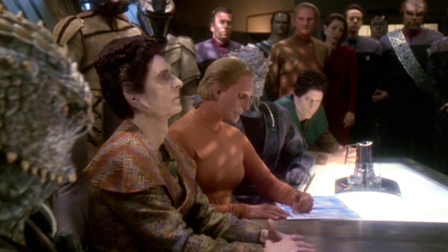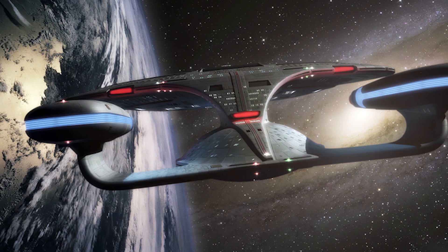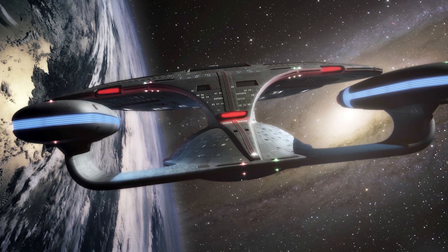Following the Treaty of Bajor and the conclusion of the Dominion War, the Galaxy Class was reassigned to exploratory and humanitarian assignments. The initial design of the Galaxy Class had projected a potential 100-year service life,